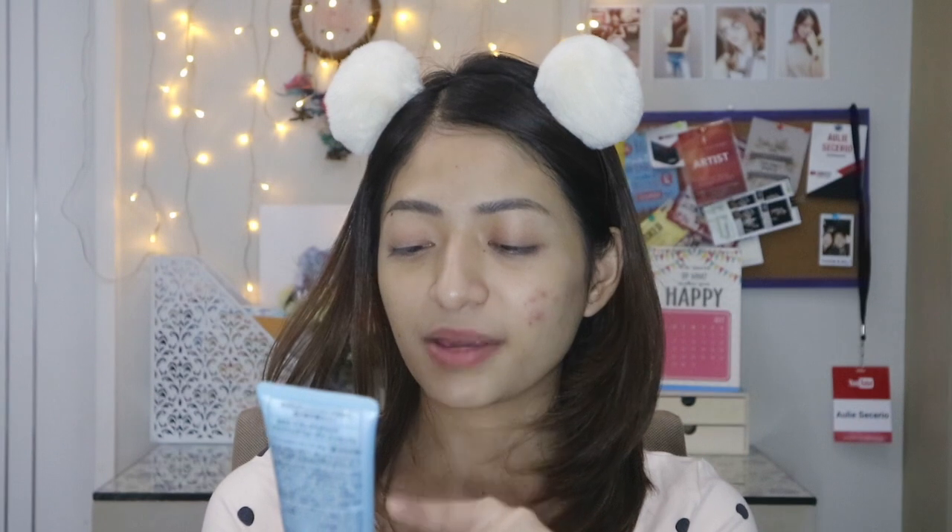After I moisturize, gumagamit ako ng sunscreen. Dati, hindi talaga ako gumagamit ng sunscreen, pero marami nagsasabi na very important talaga ang sunscreen, so I'm trying my best na ilagay na talaga siya sa routine ko. Ang ginagamit ko is from Biore, yung UV Aqua Rich Watery Essence. Meron siyang SPF 50 PA++++. Nagustuhan ko rin siya kasi same siya ng moisturizer na water-based, so mabilis lang siya ma-absorb ng skin ko. Hindi katulad ng ibang sunscreen na greasy at tacky — ayoko yung ganon.